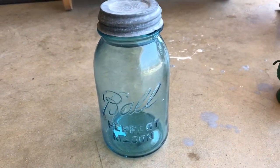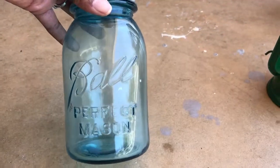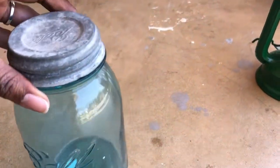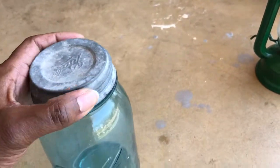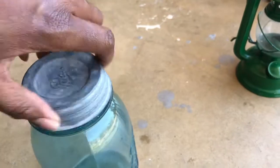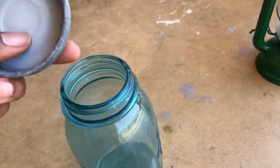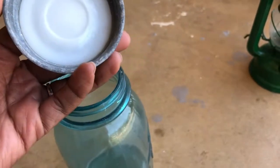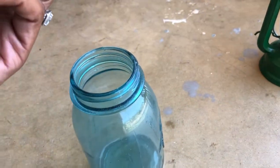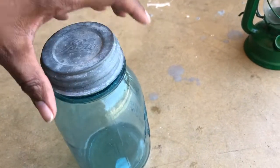Oh my goodness, guys. I've seen it around — everybody's in love with the blue mason jars, but I've hardly seen one with its original cover. So I can do this with one hand. And on the inside it says, 'Genuine Zinc Cap for Ball Mason Jars.' So this is its actual cover.